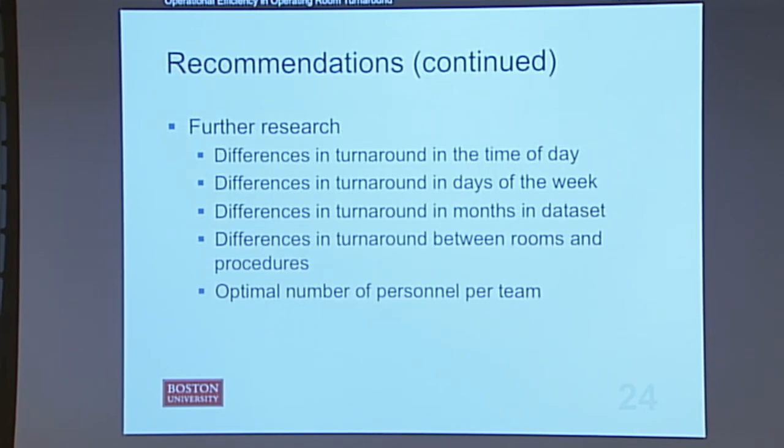My next recommendations are for further research into the statistical differences I found in turnaround depending on time and room, and into what the optimal number of personnel per team would be for each turnaround so they can standardize that.